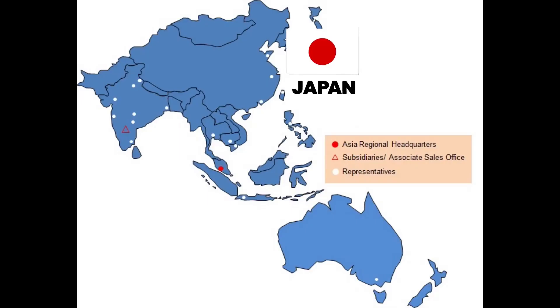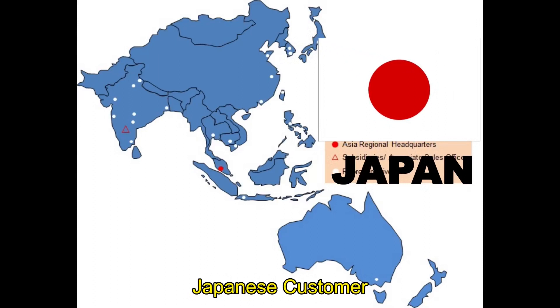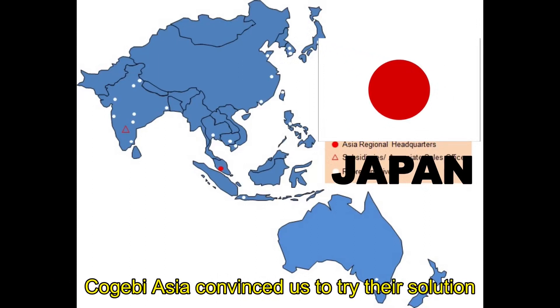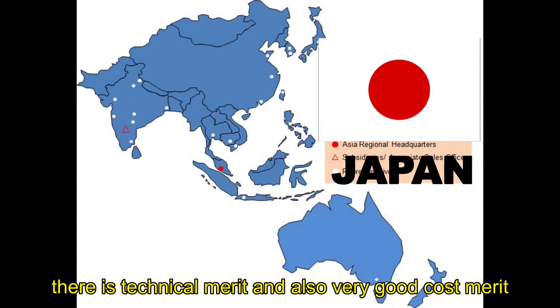Here is what our customers have to say after adopting Feemic. We cannot believe our cable design can improve. CoGB Asia convinced us to try their solution. There is technical merit, and also very good cost merit.